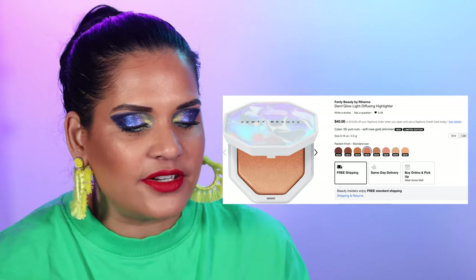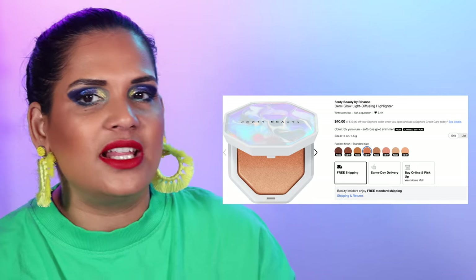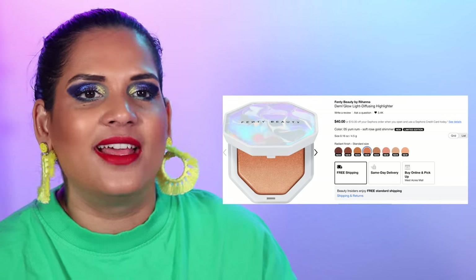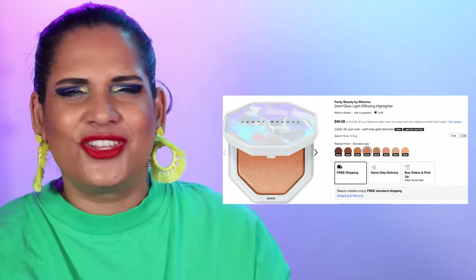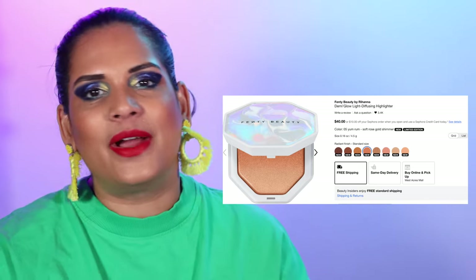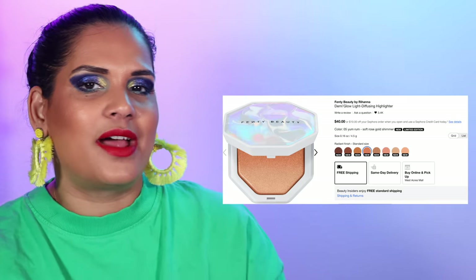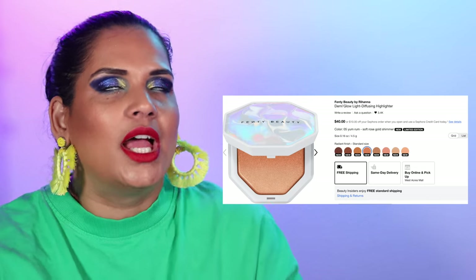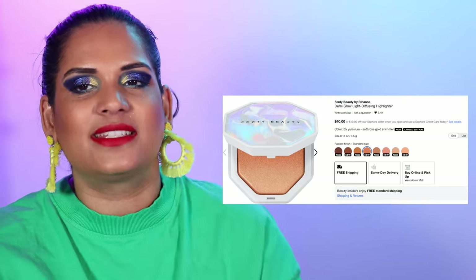The Demi Glow Baked Highlighters already launched at Ulta, but a friend DM'd me saying she didn't trust Ulta to package them well, and then the listing showed up on Sephora so I might as well wait for the sale. They look like beautiful shimmery cakes and I'm so here for it.